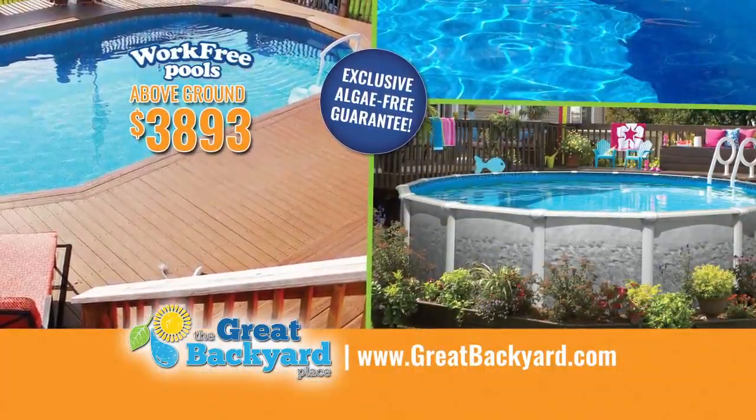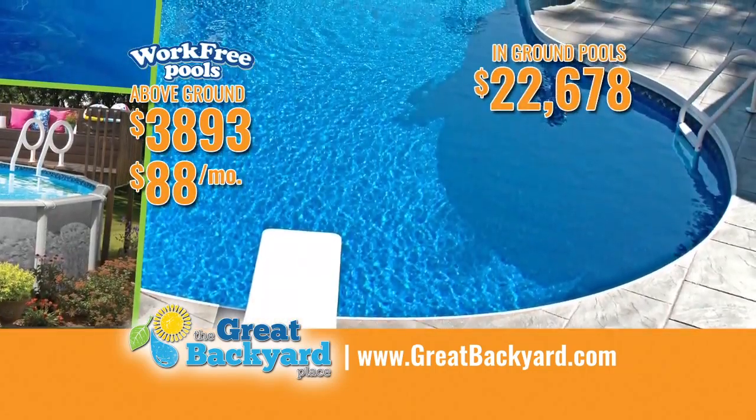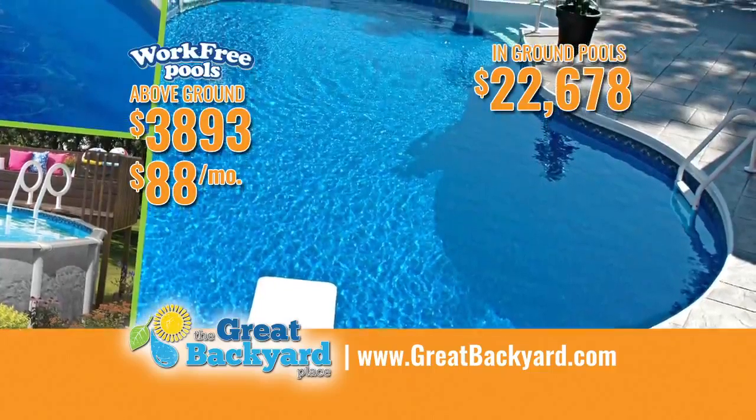An above-ground Work-Free Pool starts at just $38,930, fully installed, for as low as $88 a month. An in-ground Work-Free Pool starts at just $22,678, fully installed.